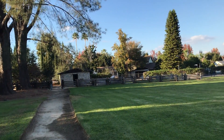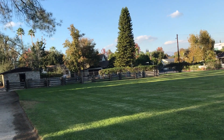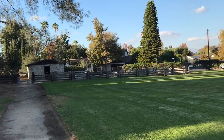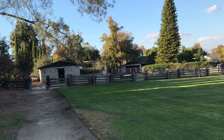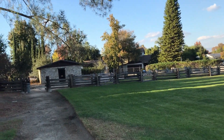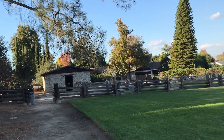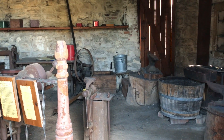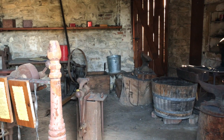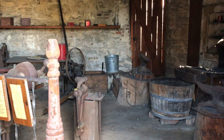This used to be a working rancho in the 1800s, as I said. And so back here, tucked away in the corner, is actually a blacksmith shop. Can you imagine? In the middle of Encino. This used to be a sheep herder's shed, and then it was turned into a blacksmith shop.